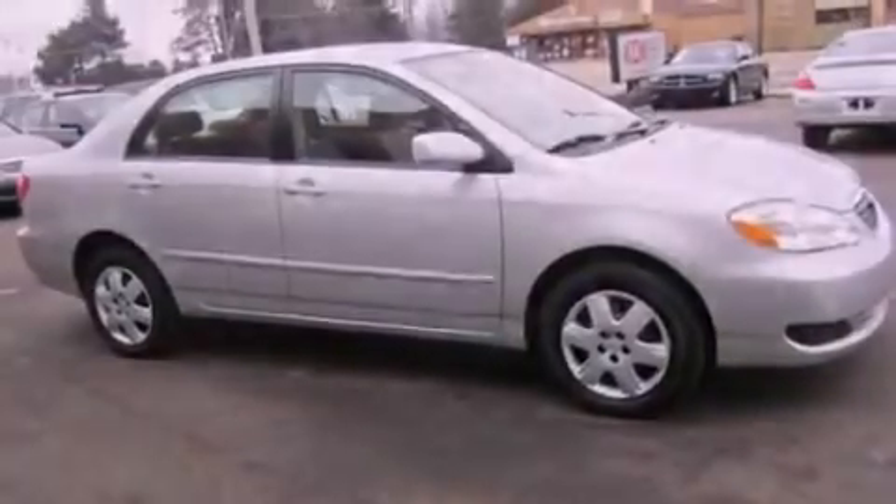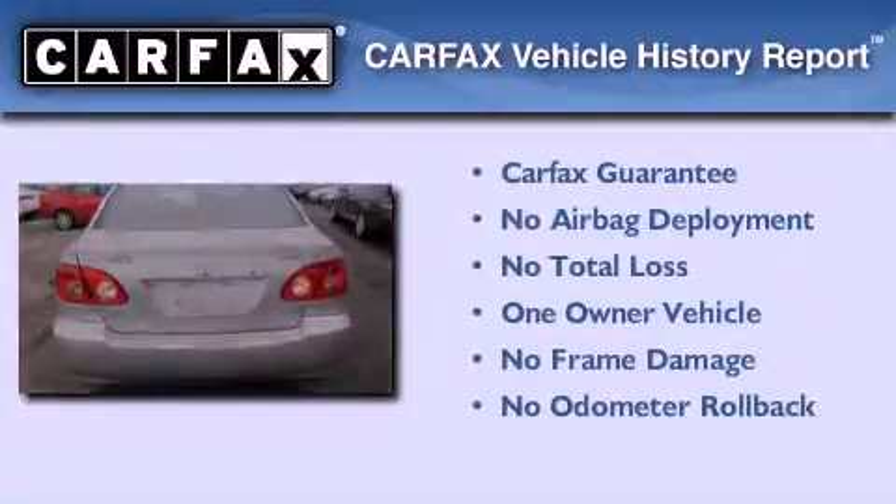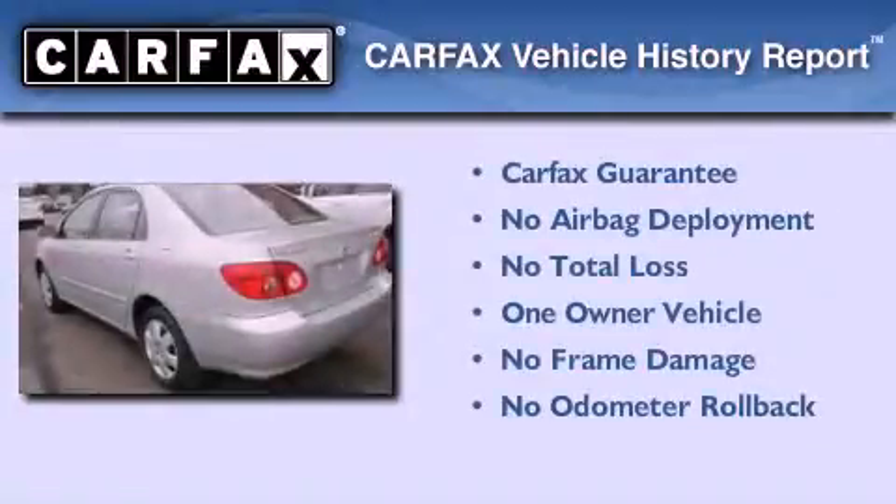Additional features include an engine immobilizer theft deterrent system, a passenger side airbag, rear seat child-proof door locks, and cruise control. This sedan has had only one owner, and it qualifies for the Carfax buy-back guarantee.